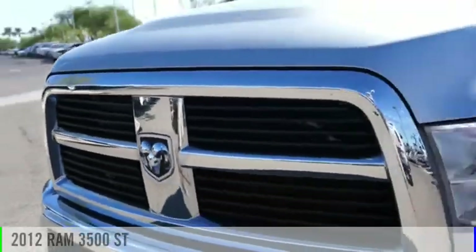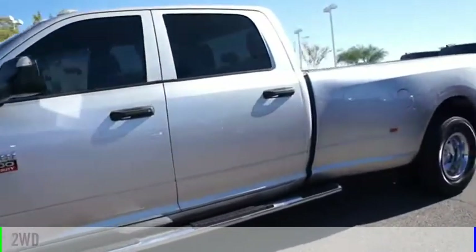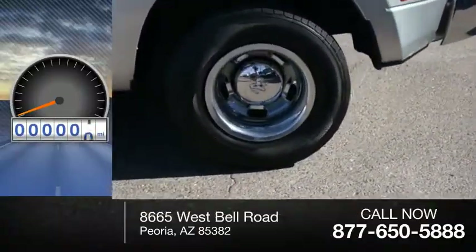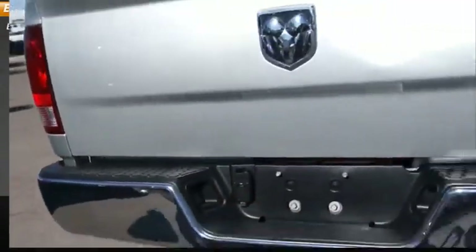Come test drive the 2012 3500. This vehicle is powered by a two-wheel drive, six-cylinder, 6.7 liter engine. This vehicle has less than 105,000 miles. Here are some of this vehicle's great options: braking assist.